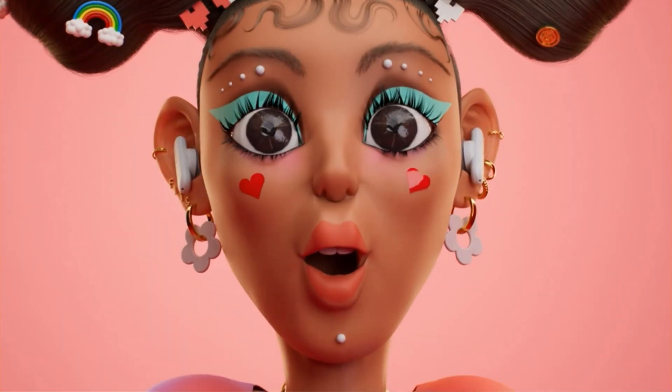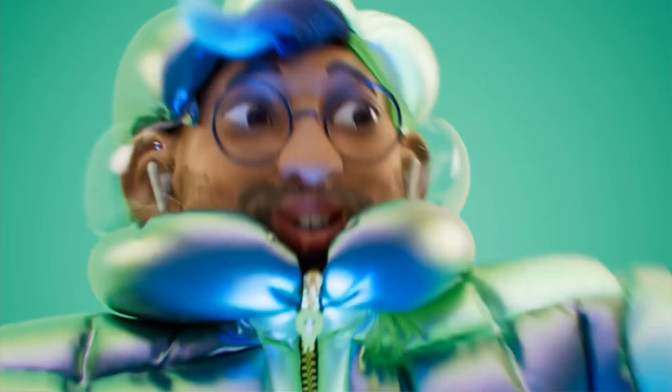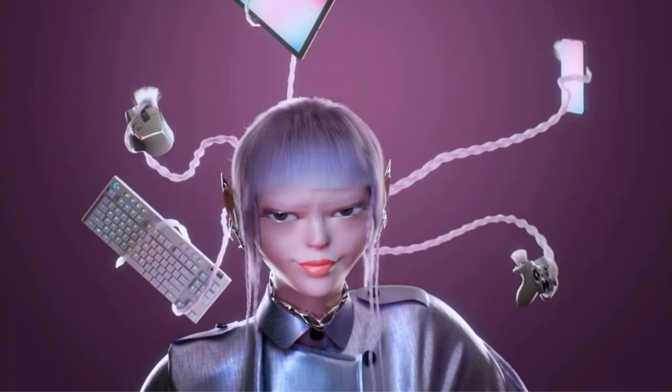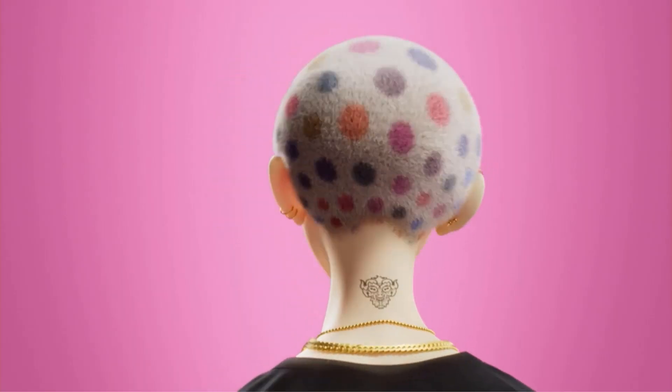They allow you to enjoy uninterrupted gaming sessions across multiple devices such as PC, Mac, PS5, PS4, Nintendo Switch, tablets, and smartphones. One standout feature is the personal fit functionality powered by patented Lightform technology, which molds the earbuds to create a custom fit tailored to your ears in just 60 seconds, ensuring comfort and best-in-class passive sound isolation.